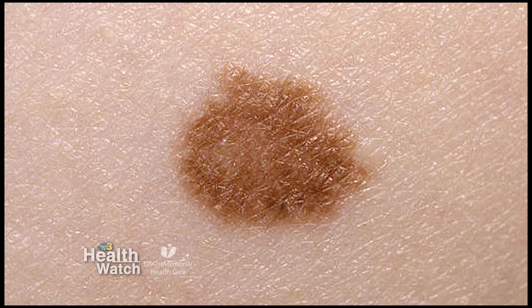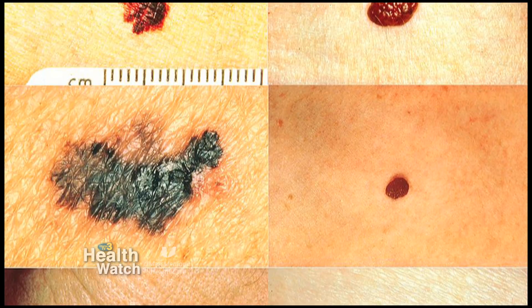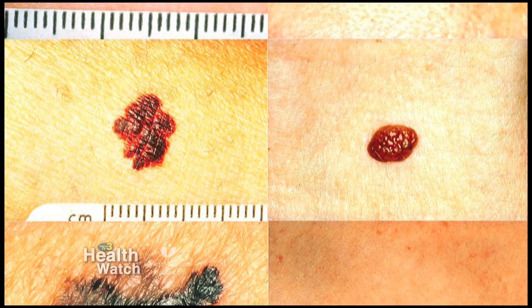What happens with sun exposure, either in a tanning bed or outdoors, is that you damage the DNA — the very building block of the cells. That damage, as cells divide, can lead to skin cancer, and those cells divide throughout your life to repopulate the skin. So the earlier the damage, the greater the opportunity for abnormal cells to be created that can go on and cause skin cancers.